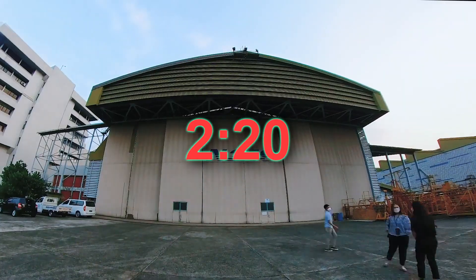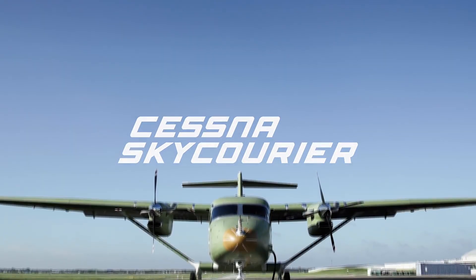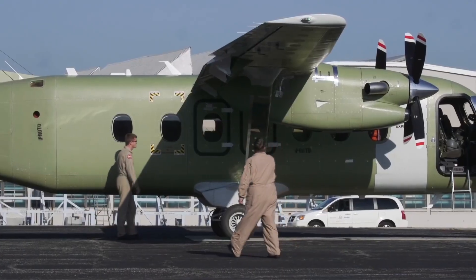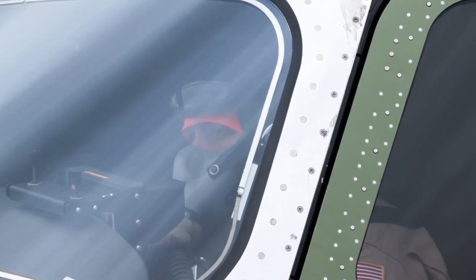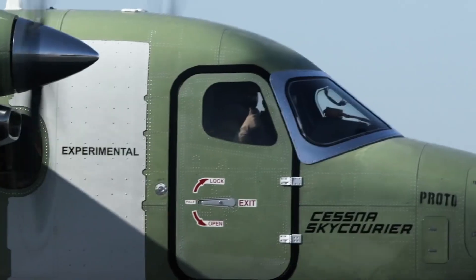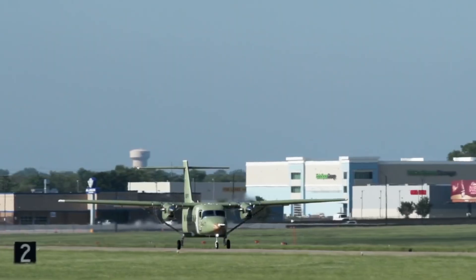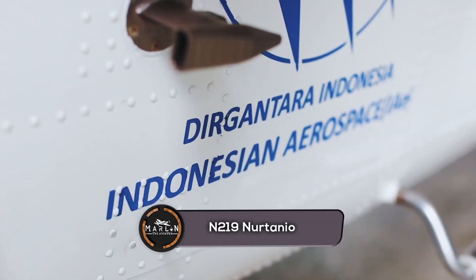First, let's introduce the Sky Courier by Cessna. The Cessna 408 Sky Courier is an American twin turboprop high-wing utility aircraft under development by Textron Aviation. It will have two configurations: a passenger and a freight configuration. The passenger variant will have a maximum capacity of 19 passengers or 5,000 pounds, and the freight variant will be able to hold up to three LD3 shipping containers or 6,000 pounds.